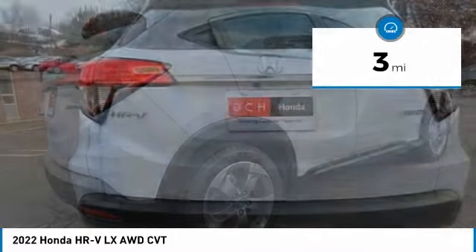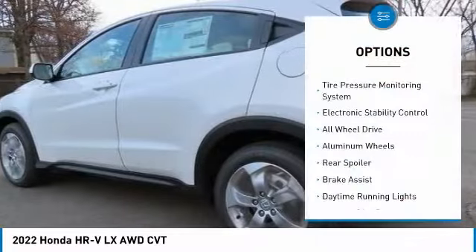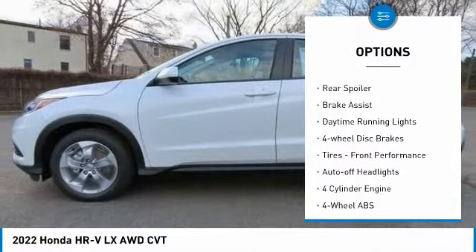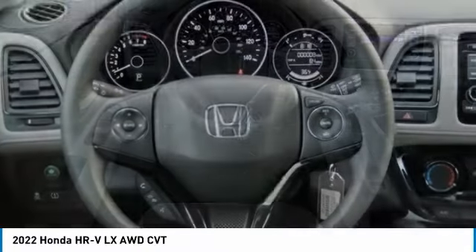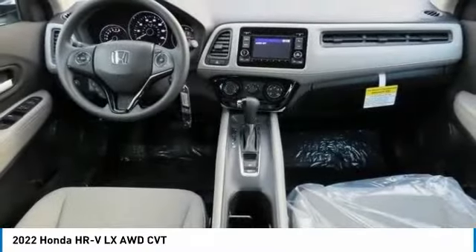This vehicle has less than 100 miles. Here are some of this vehicle's great options: tire pressure monitoring system, electronic stability control, all-wheel drive, aluminum wheels, rear spoiler, brake assist, daytime running lights, four-wheel disc brakes, and front performance tires.